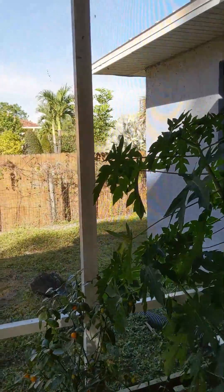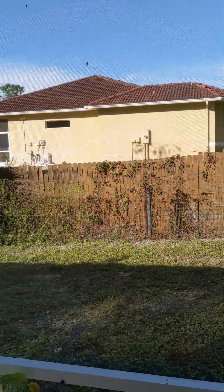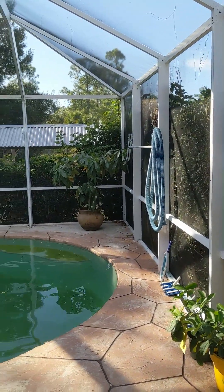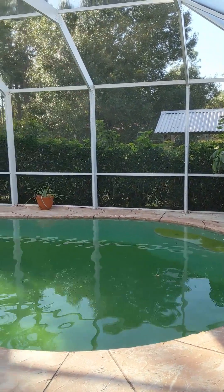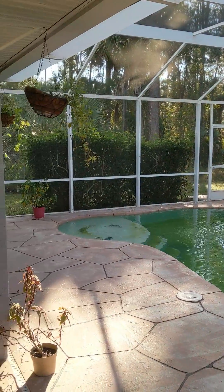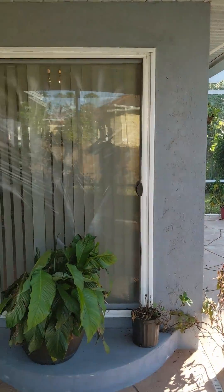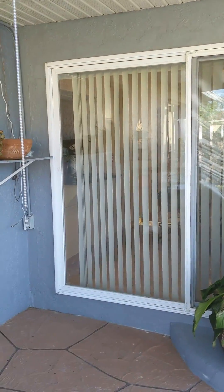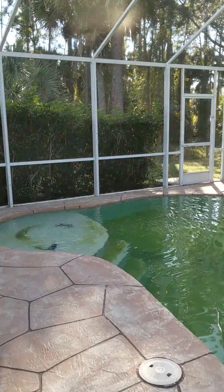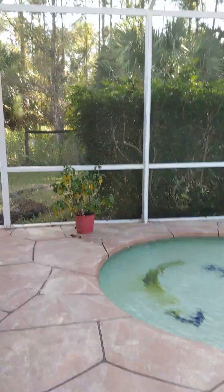It's a lanai if you want to call it that, it's all screened in back here. There's the neighbor. This house is a very nice house, it's in the fours. All right, we're going to go back in and we'll do an outside shot because there's a building out there.